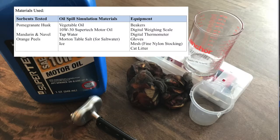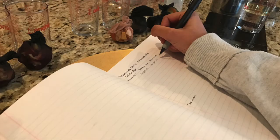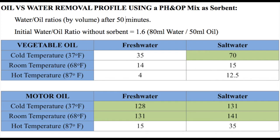These are the materials that I used for the experiment. I conducted all my tests in saltwater and freshwater to simulate oceans versus rivers. I also tested the sorbents at different temperatures: 37, 68, and 87 degrees Fahrenheit. All beakers tested consisted of 50 milliliters of oil and 80 milliliters of water. After finding the optimal time for extraction and optimal sorbent mixtures, I conducted the test in salt and freshwater at different temperatures with vegetable oil and motor oil.